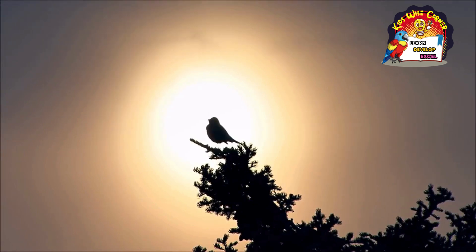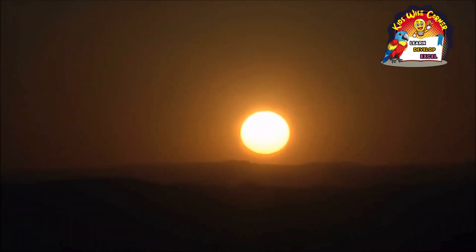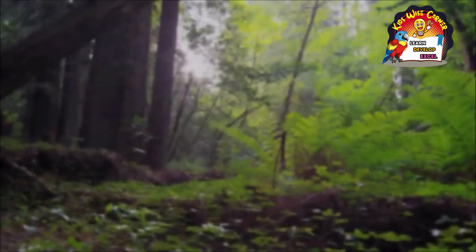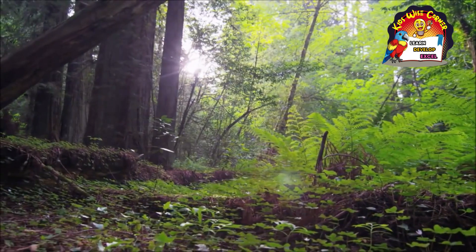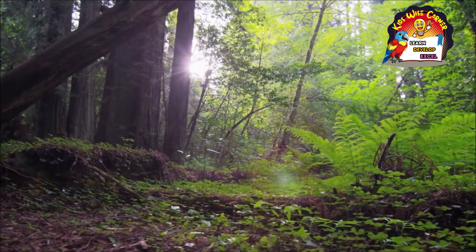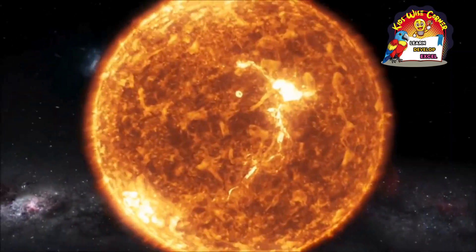It rises in the morning, giving light to the land below it. It sets in the evening, leaving the world in darkness. It even provides the heat and energy necessary for life to survive on earth. You know what I'm talking about — the sun.